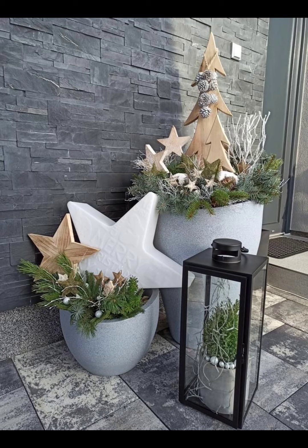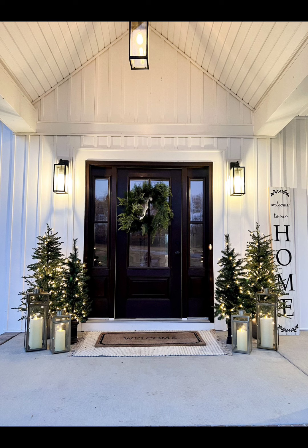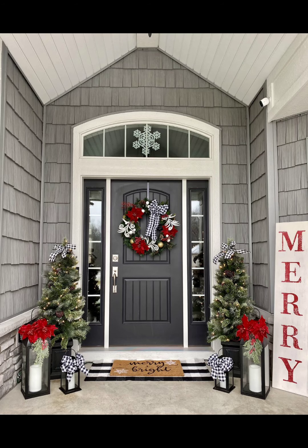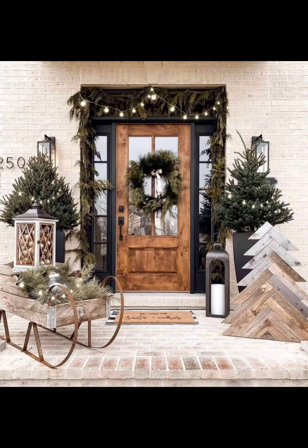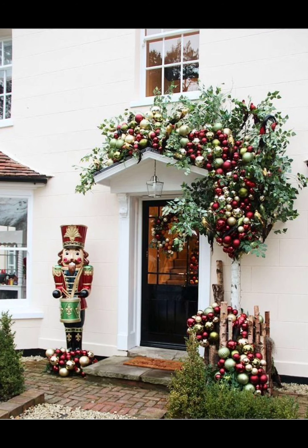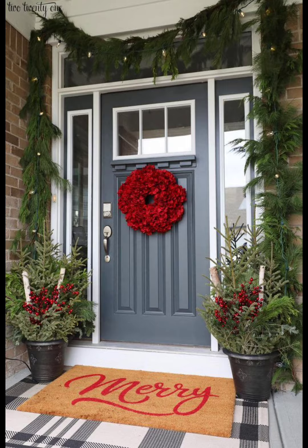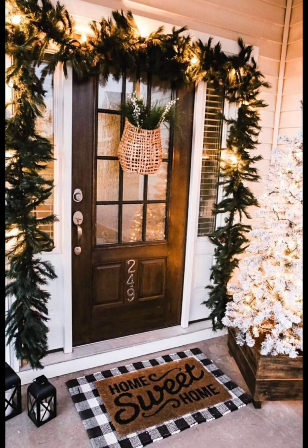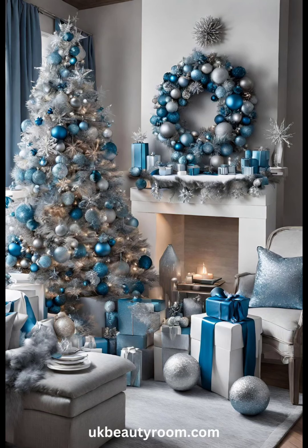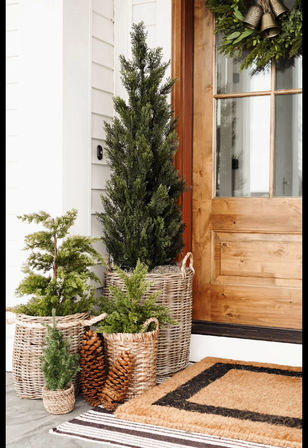Who says Christmas trees are only for the living room? Create a mini Christmas tree display on your porch. Use small potted evergreens, decorate them with mini ornaments, and place them in charming containers like vintage buckets or wooden crates. It's a creative way to bring the Christmas tree tradition outside. Bonus tip: you can replant them after the holidays for a sustainable touch.